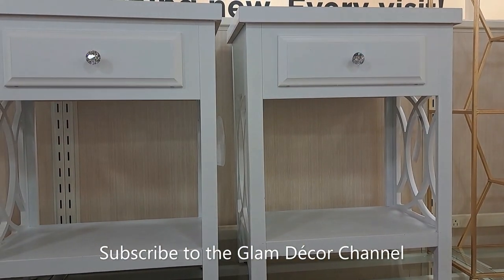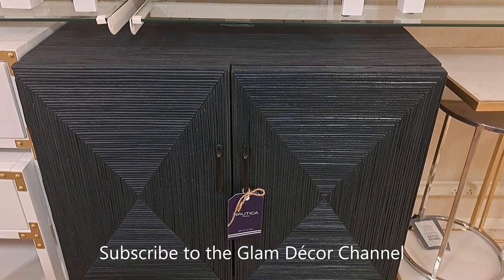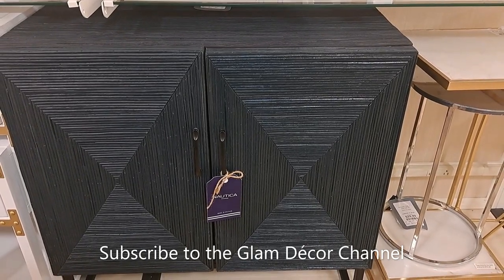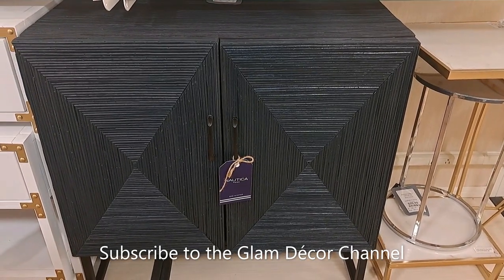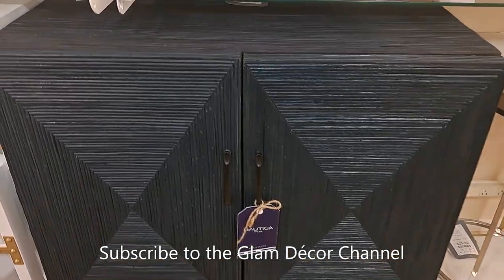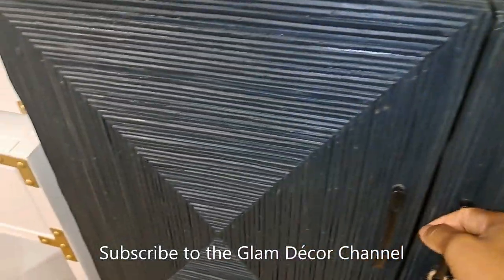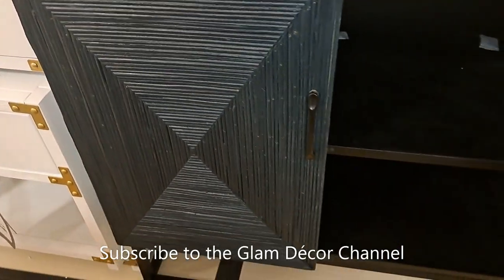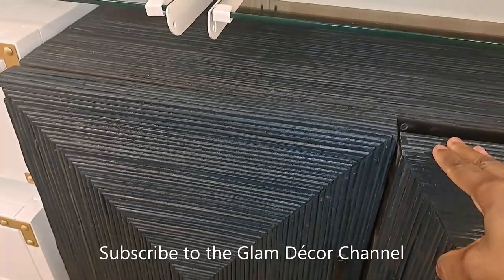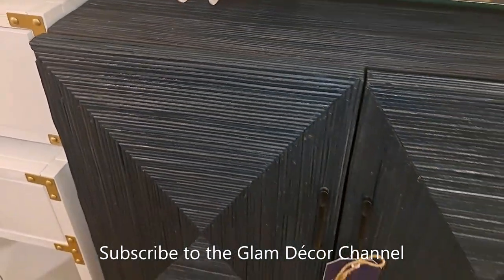You can't really see the color, but they're white with crystal knobs — they look gray because the lighting was so bad in that area. Now here's a nice cabinet in black. I don't think there was a price on this one, and it's not a media cabinet either.